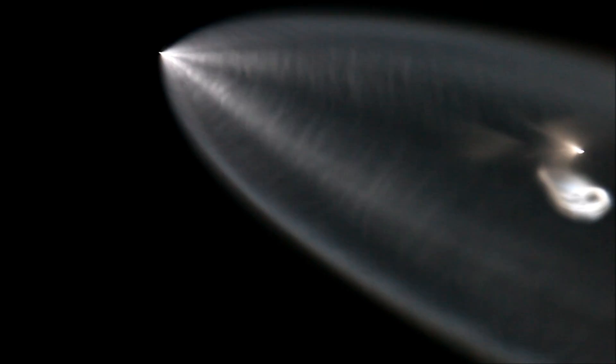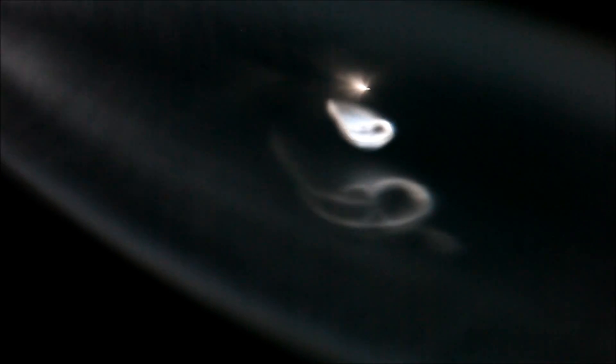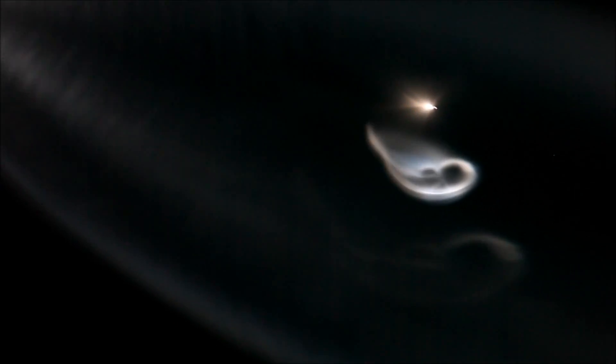Oh, and you can see the first stage. Did you see the first stage? Yeah, I see that. Oh, you can see the nitrogen thrusters. That's so cool. Oh man, look at that first stage — that's incredible. Live is live.